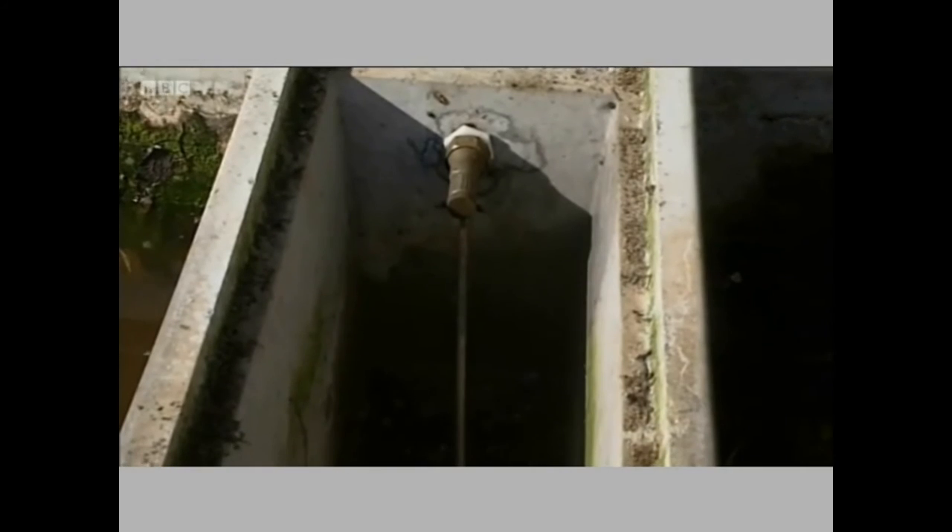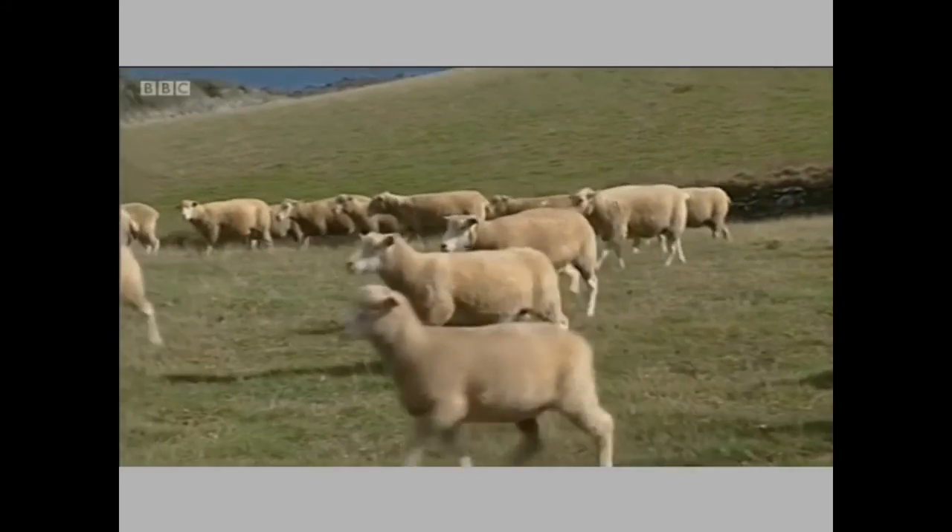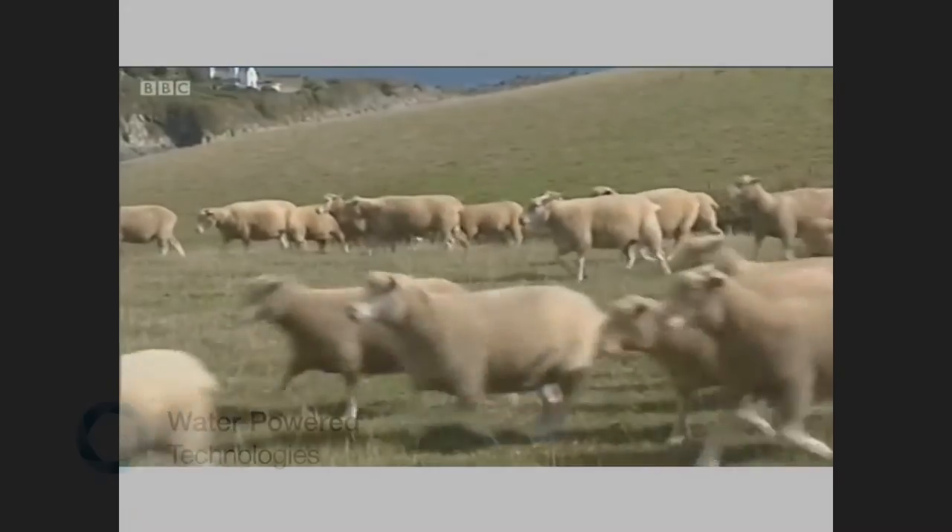Southwest Water says around 200 farmers are using similar pumps. They want many more to become self-sufficient in water. David George, BBC Spotlight, near Goronhaven.